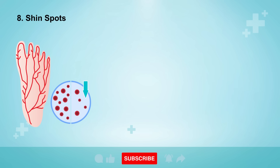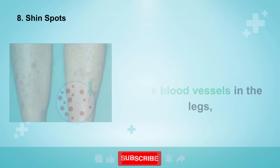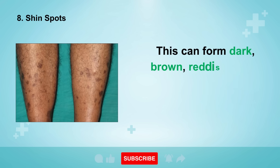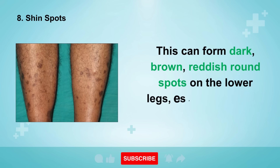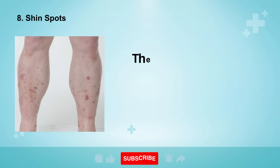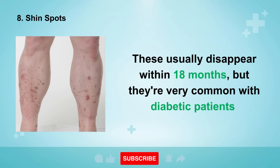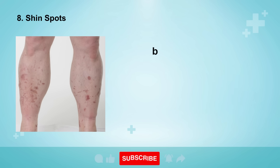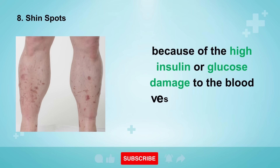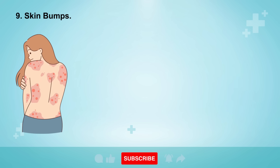Sign number eight is shin spots. High blood sugars from diabetes can weaken the blood vessels in the legs, which causes leakage into the skin from blood byproducts. This can form dark, brown, reddish, round spots on the lower legs, especially around your shins. These usually disappear within 18 months, but they're very common with diabetic patients because of the high insulin or glucose damage to the blood vessels beneath the skin.